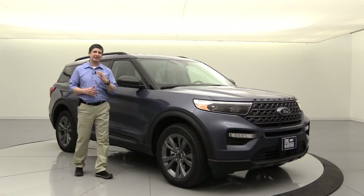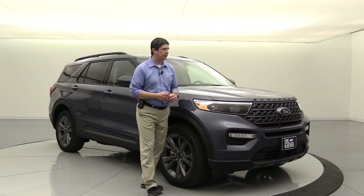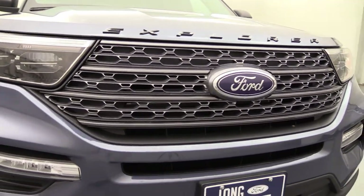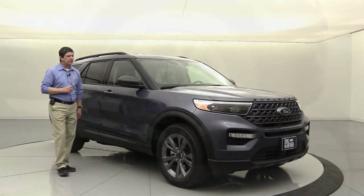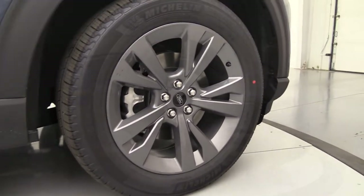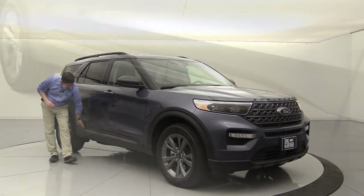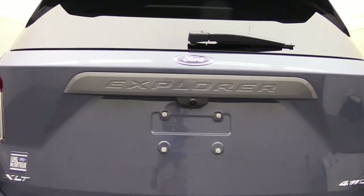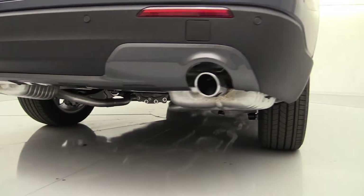Let's cover the features of this optional XLT package. You're going to get Carbonized Gray accents - so instead of Magnetic like in 2019, it's Carbonized Gray. You'll see that on the Explorer lettering on the hood, the grille inserts and mesh, and the front skid plate down on the lower bumper. It comes with an upgraded 20-inch Carbonized Gray alloy wheel. The body side lower cladding is molded in black with Carbonized Gray inserts for that sport look. On the rear, the liftgate applique and rear skid plate on the lower bumper are also Carbonized Gray.